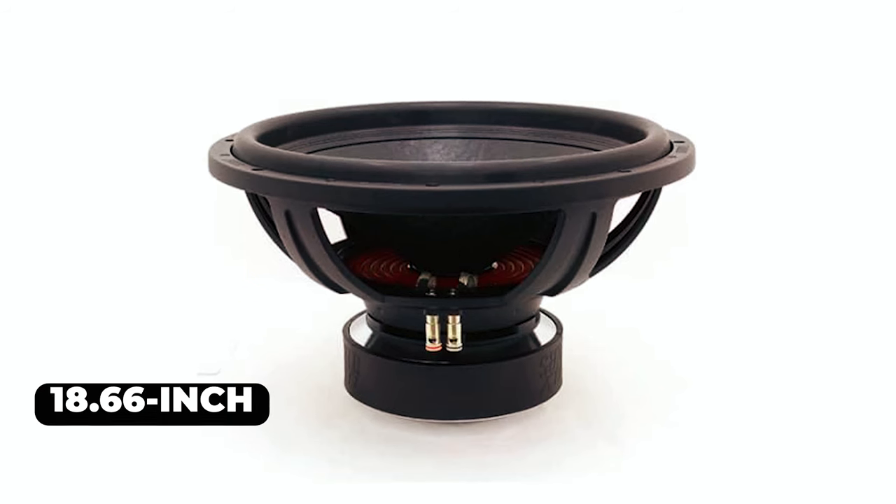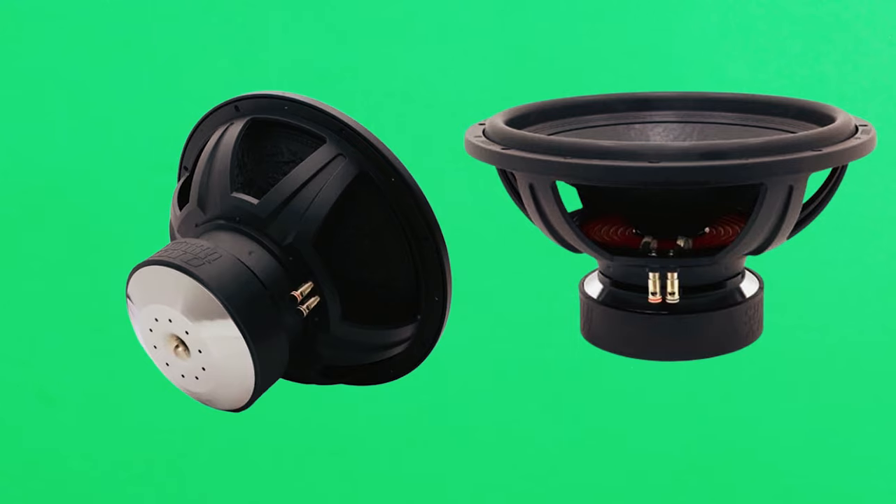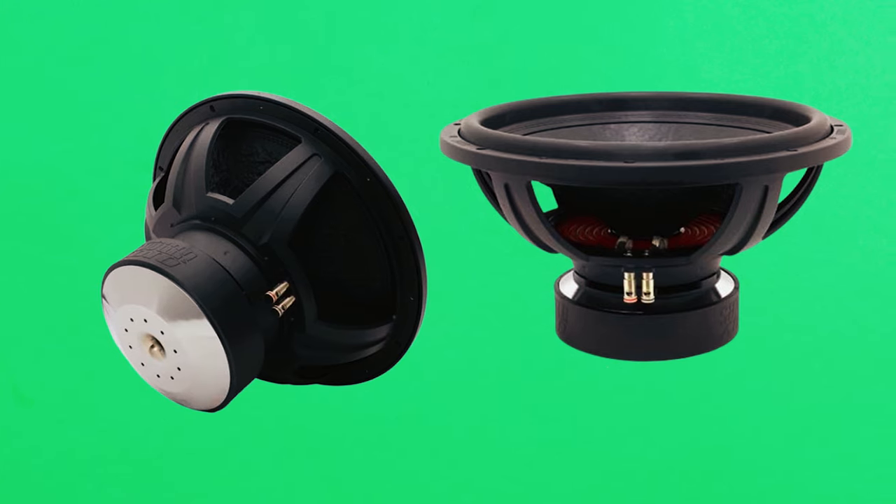It features a sleek design with an 18.66-inch outer diameter and a 10.11-inch depth, making it a visually appealing addition to any audio setup.